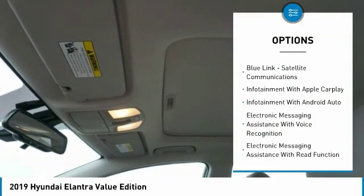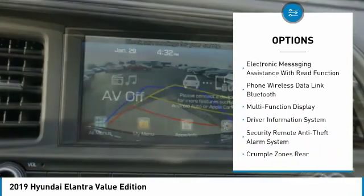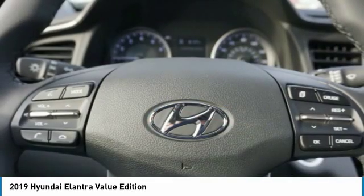Traction control, stability control, power steering, cruise control, driver attention alert system, trip odometer, child safety locks, trip computer, power brakes, clock.